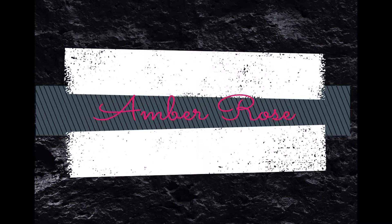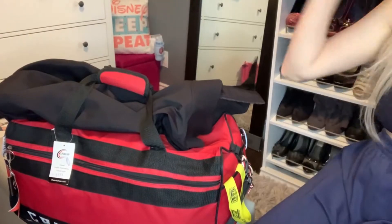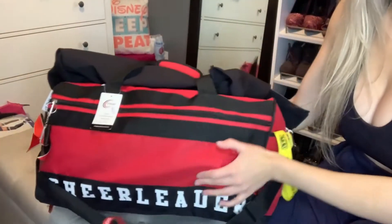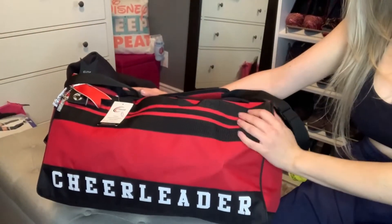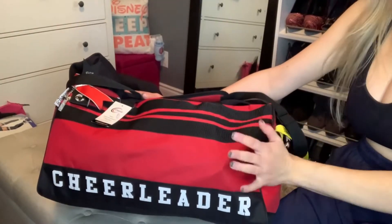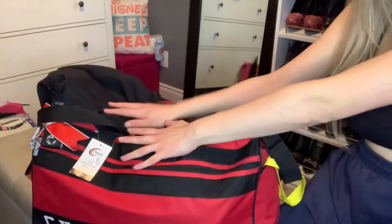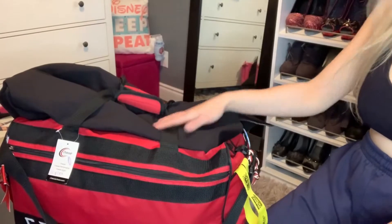Today's video is going to be what's in my professional varsity cheer bag. My name is Amber Rose and here it goes. This is my professional varsity cheer bag for the professional hockey team that I cheer for. I've been doing it now for four seasons — let's take a look and see what's in this bag of mine.